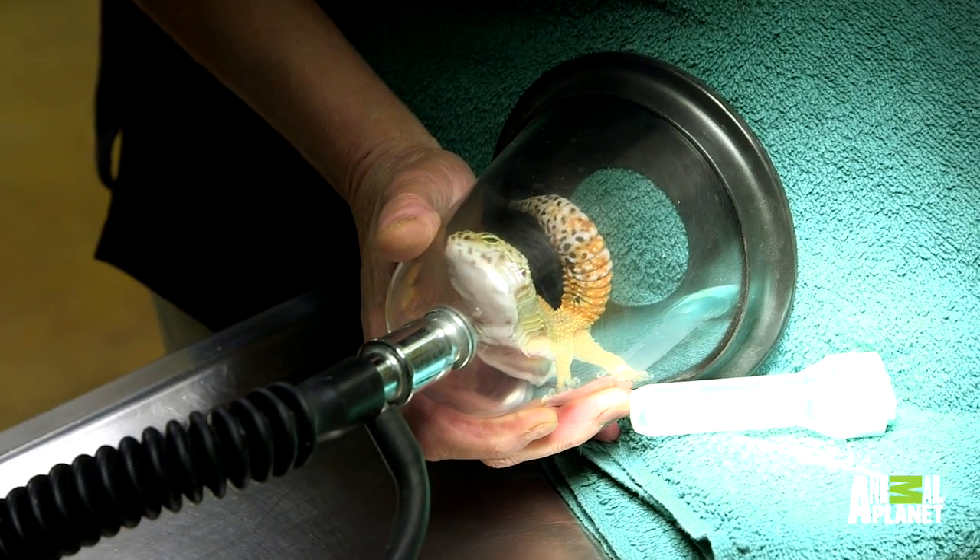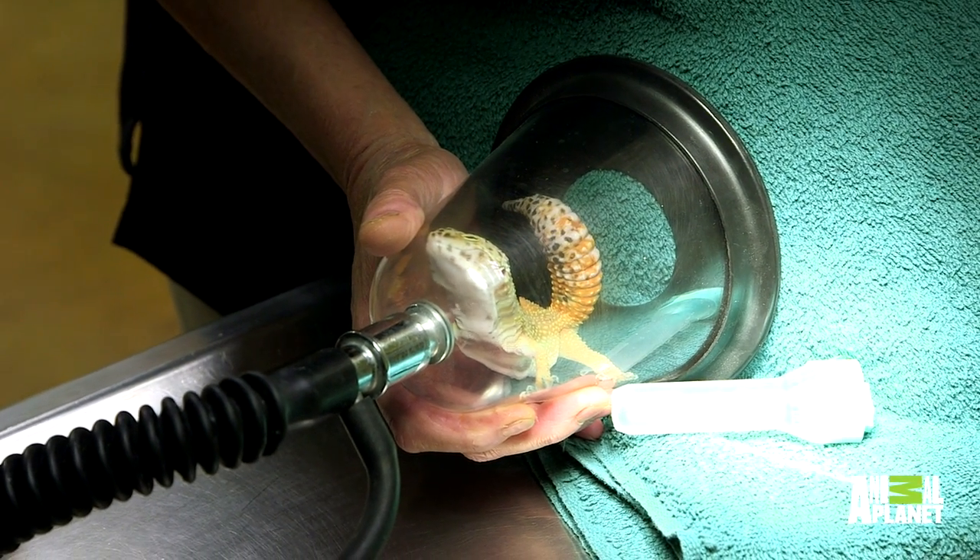We're actually gonna use a gas mask we use for cats or dogs — we're gonna close it off and put her right inside of it. The idea is to get in and get out and get her awake as soon as possible.